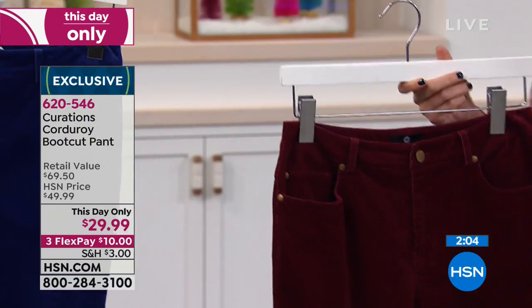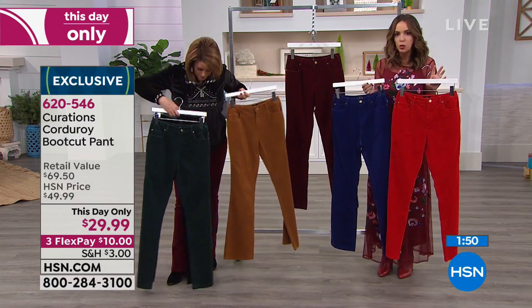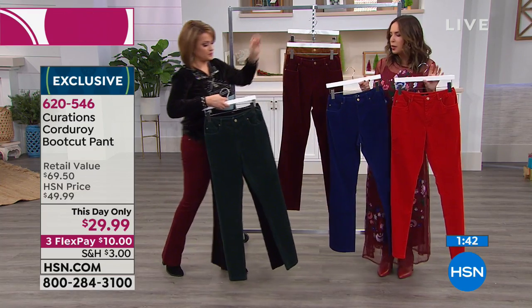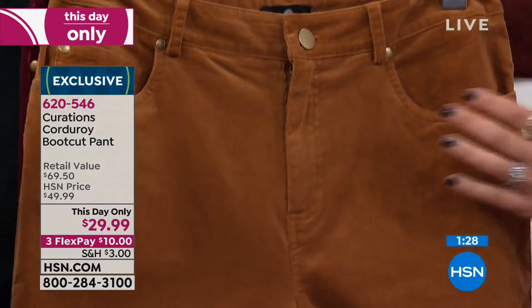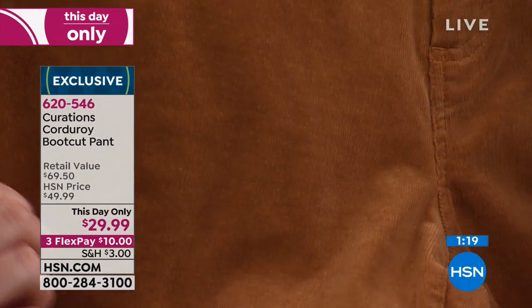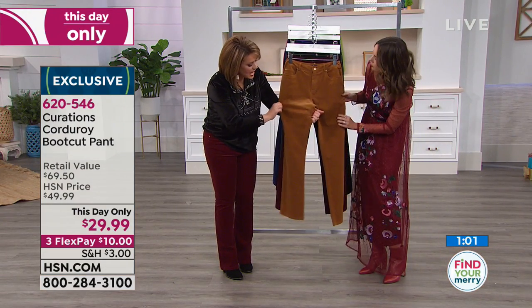Stretch corduroy at a this-day-only price — tonight at midnight it goes right back to $49.99. If you want it, jump in. It's a great alternative to denim. Look at the camel up close — you can see how thin the corduroy is. It almost has a suede-like feel to it. It feels luxe and comfortable. The most expensive, most elegant corduroys are usually the thinner ones — I believe they're called 'wales.' The finer the whale, the finer the thread, and it feels like a dream.